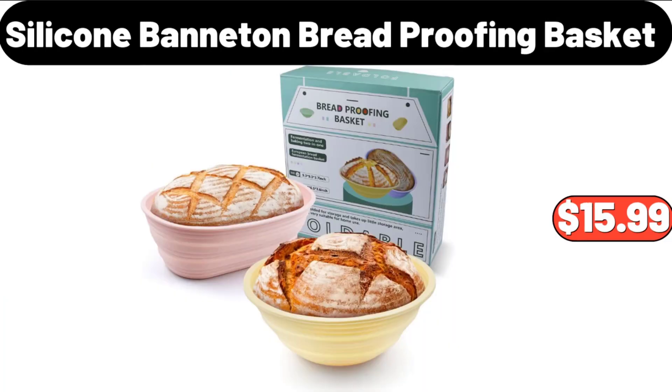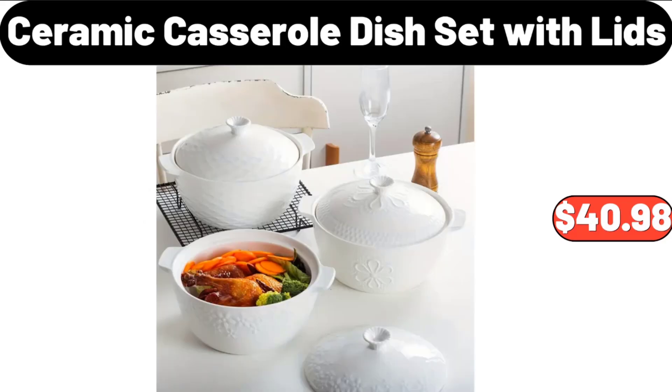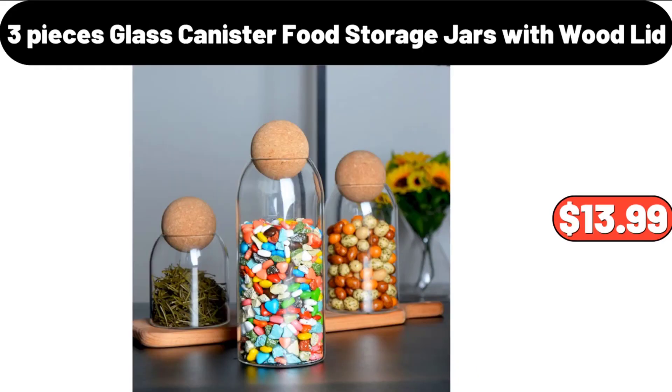Silicone Banneton Bread Proofing Basket, $15.99. Ceramic Casserole Dish Set with Lids, $40.98. 3-Piece Glass Canister Food Storage Jars with Wood Lid, $13.99.